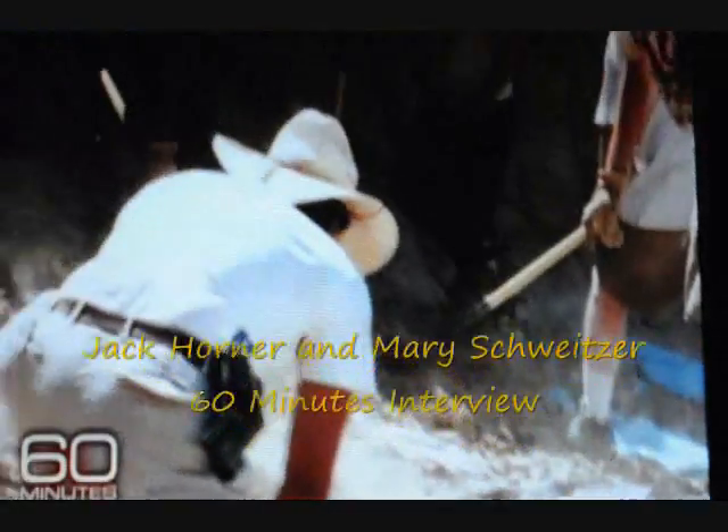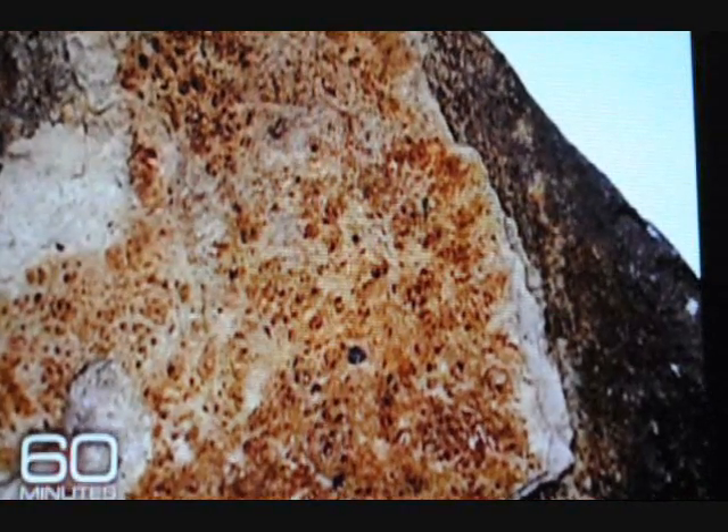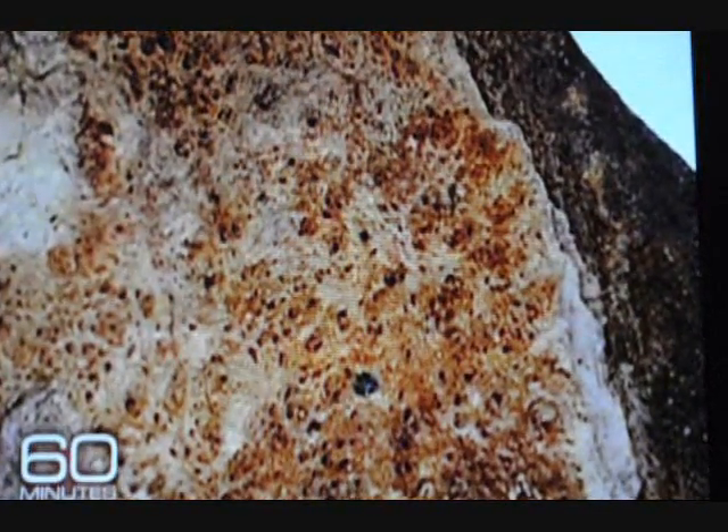He shipped the bone fragments that fell out to Mary Schweitzer. The first piece she pulled out, she looked at it and said, 'It's a girl and it's pregnant.' That was the first time anyone had ever been able to identify gender in any dinosaur. Mary recognized a specific type of bone called medullary bone, which female birds produce when they're about to lay eggs. She called and said, 'We have medullary bone.' Very exciting.